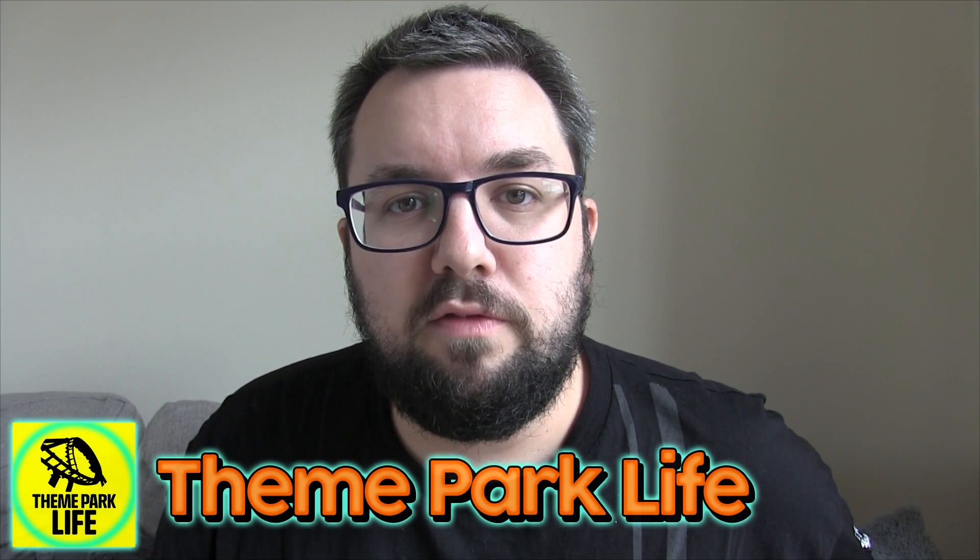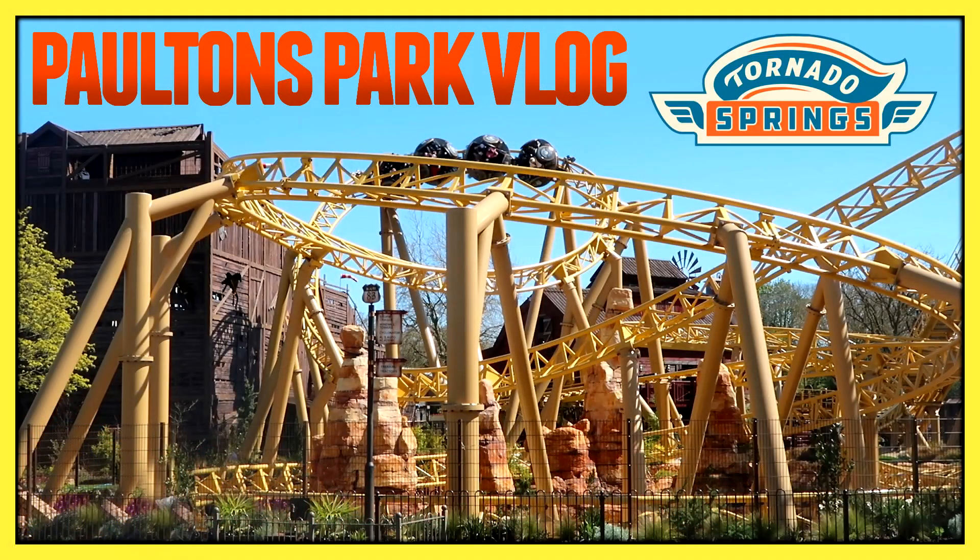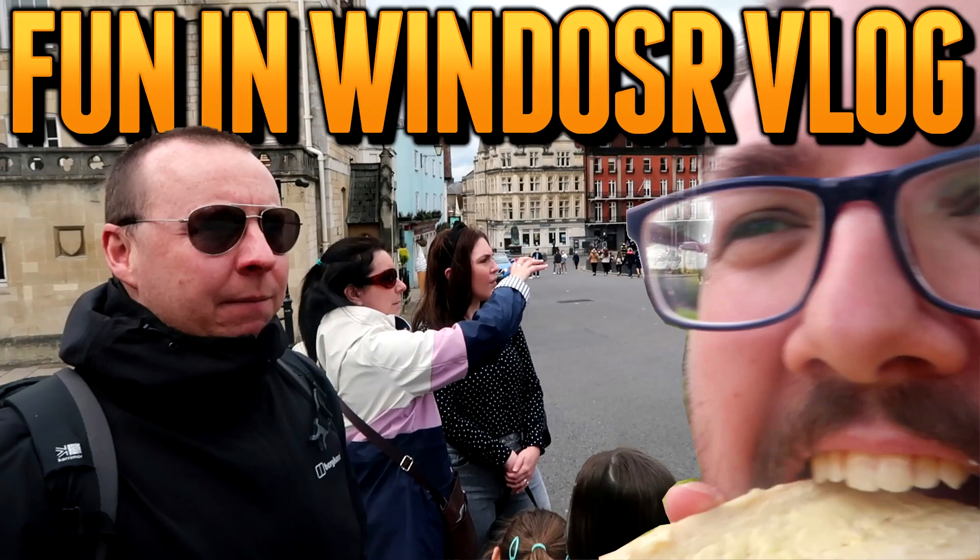Did you know I've got a vlog channel called Theme Park Life? We've done loads of cool stuff recently including going to Paulton's Park — it was awesome and you should watch that channel. The link is in the description. Thanks for watching, we'll see you next time. Cheers.